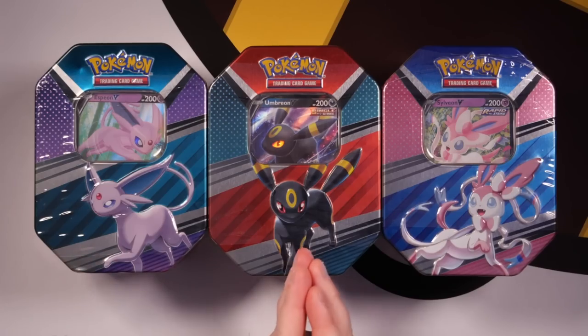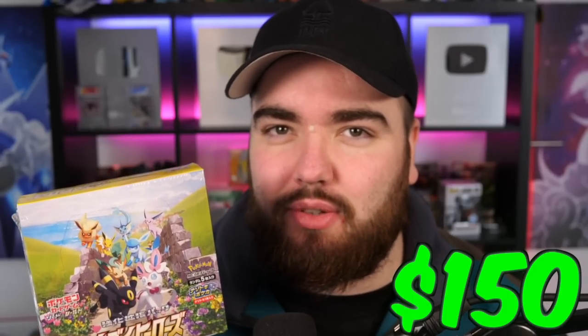On the English side of things, we have some tins — these are the Eeveelution Hero tins with Espeon, Umbreon, and Sylveon. And I'm comparing those to a Japanese Eevee Heroes booster box. These things are insane, with the potential to pull a range of incredible Eeveelution special art cards, including the Umbreon VMAX, which goes for a hefty price.